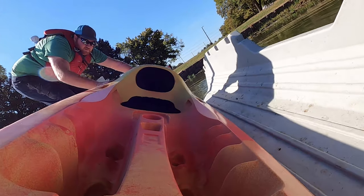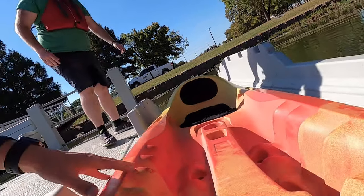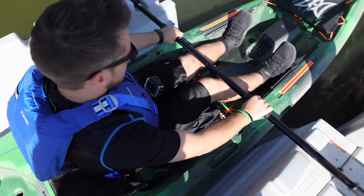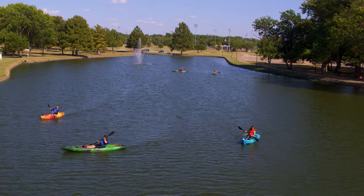What we have here at Town Lake Park is a brand new kayak launch. This kayak launch allows us to get people back on the water at this beautiful lake.